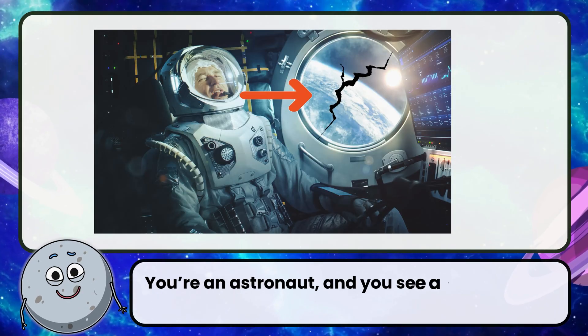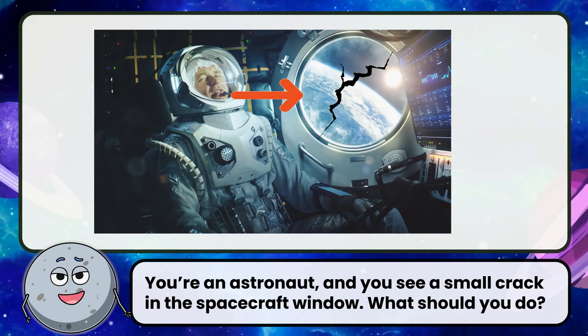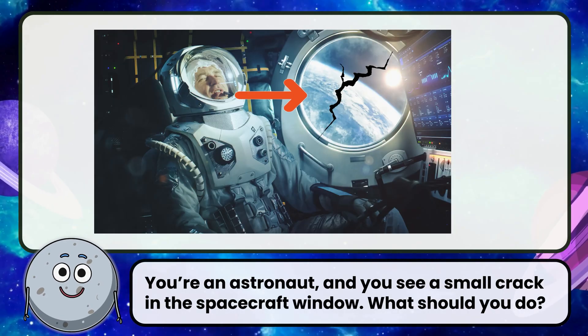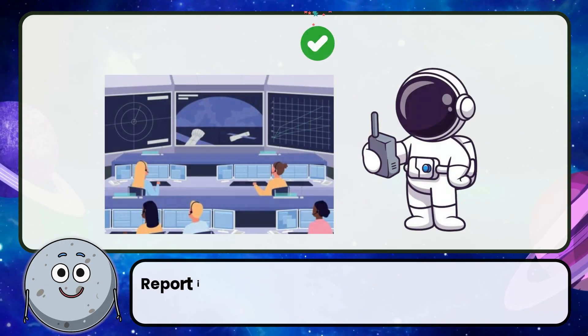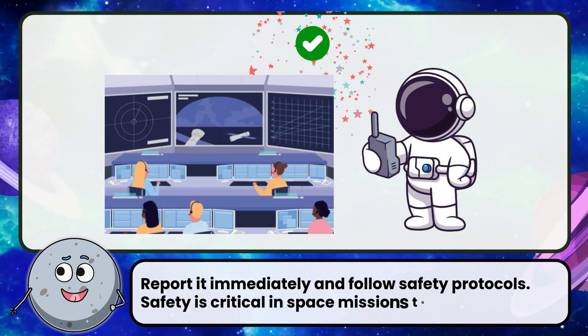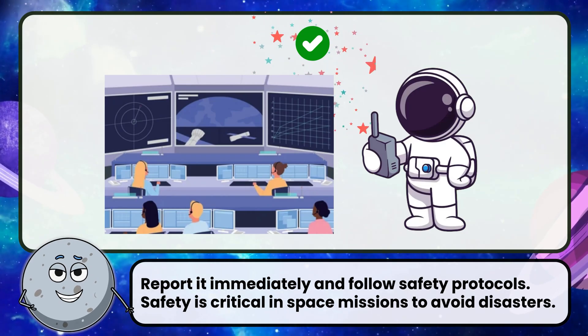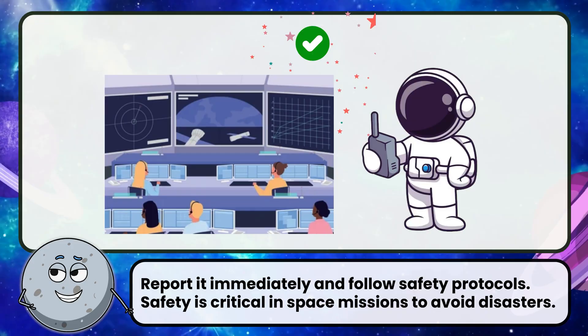You're an astronaut, and you see a small crack in the spacecraft window. What should you do? Correct! The answer is to report it immediately and follow safety protocols. Safety is critical in space missions to avoid disasters.